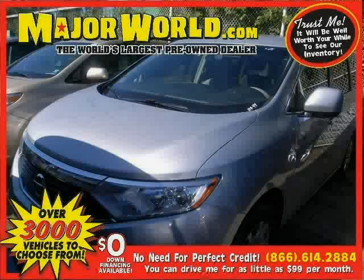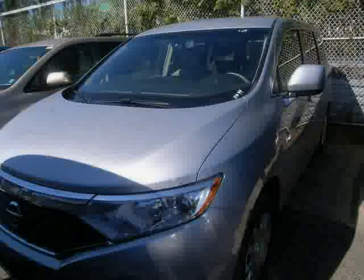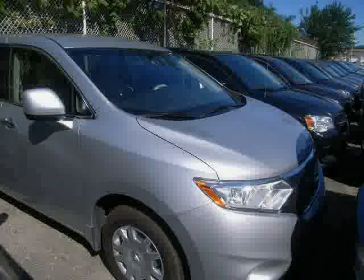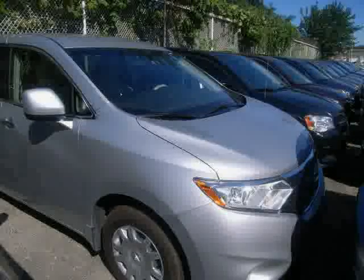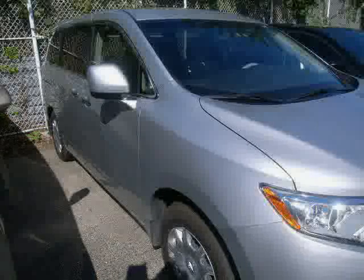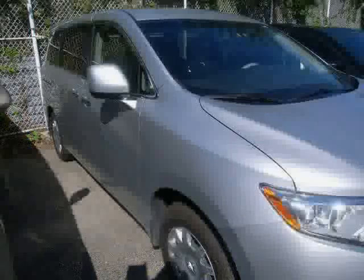Look at this 2011 Nissan Quest equipped with power door locks, CD changer, power windows, traction control, wood grain interior trim, front wheel drive, anti-lock brakes, cruise control, rear air conditioning, air conditioning, MP3 player, and bucket seats. Driven with care for 44,460 miles makes this Quest an easy choice for you.